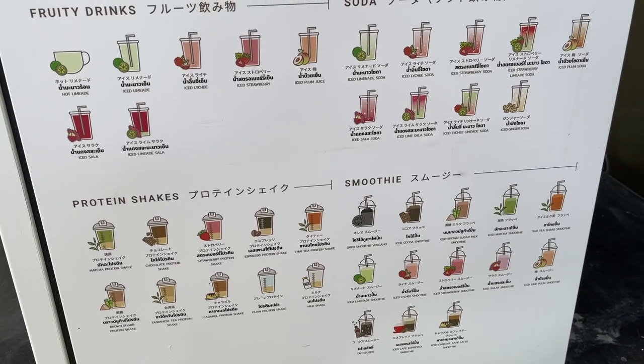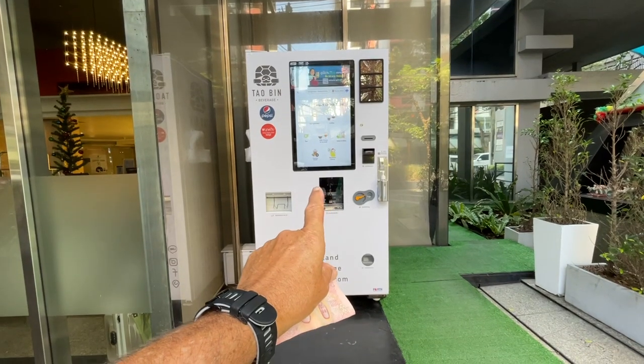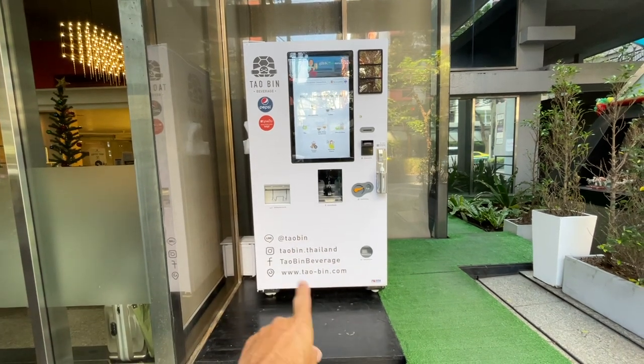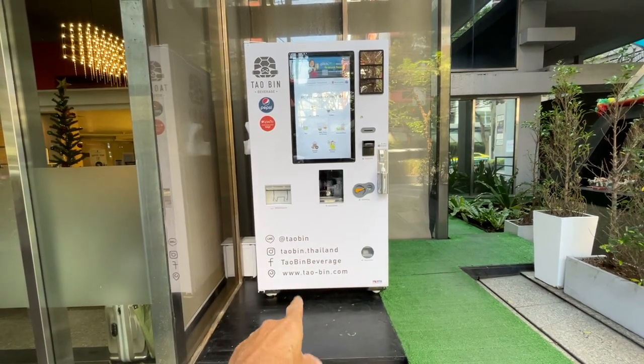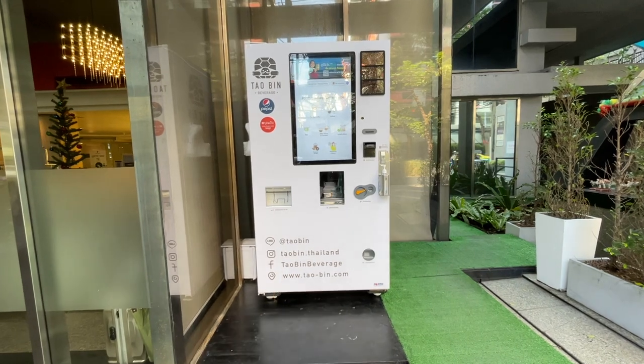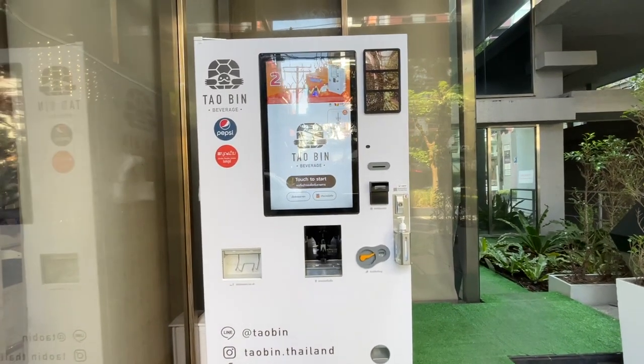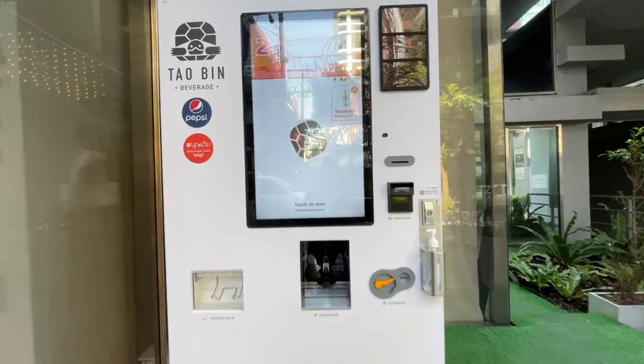I've heard they're fantastic so let's get into it. Here's the machine — we're going to order our coffee first. This is called Taubin Beverage, and you can see the links down below. I'm not affiliated — I've just seen these machines and I think you need to know about them.